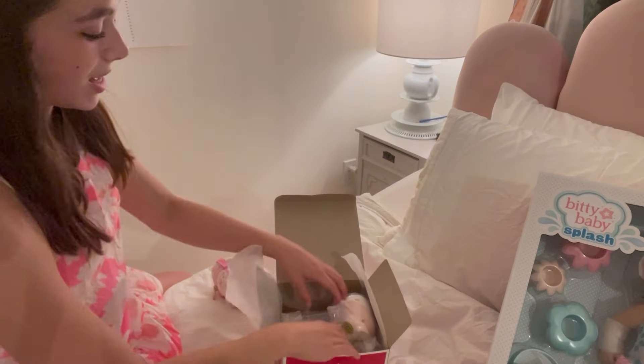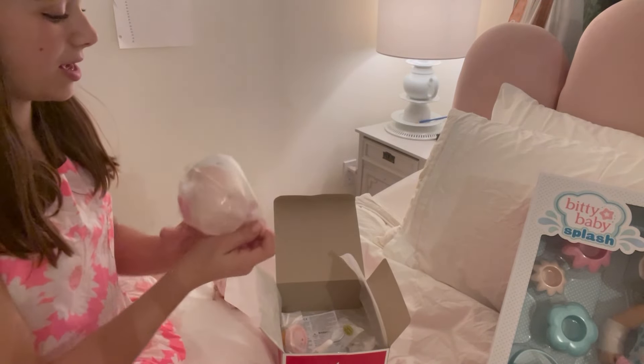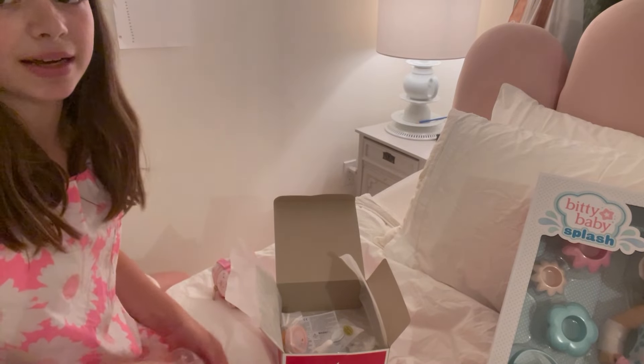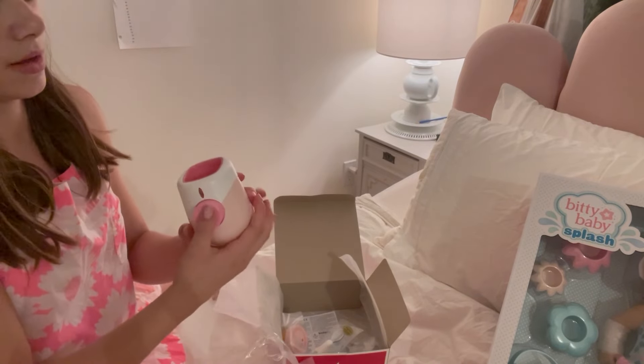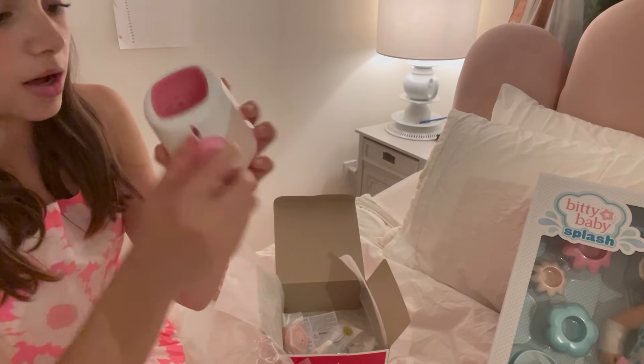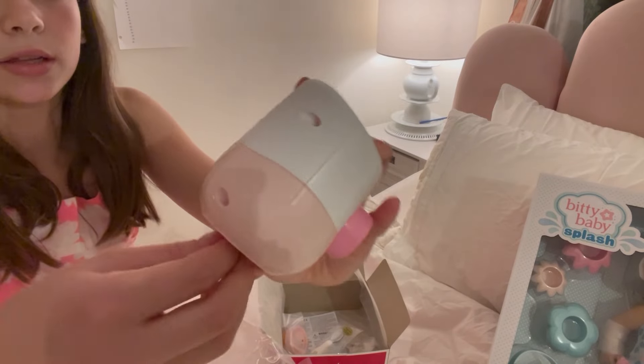I love this little set. Next I'm going to open the bottle warmer — this is so cool. I think it comes with a bottle, and yes, it does come with a bottle. The little knob turns.